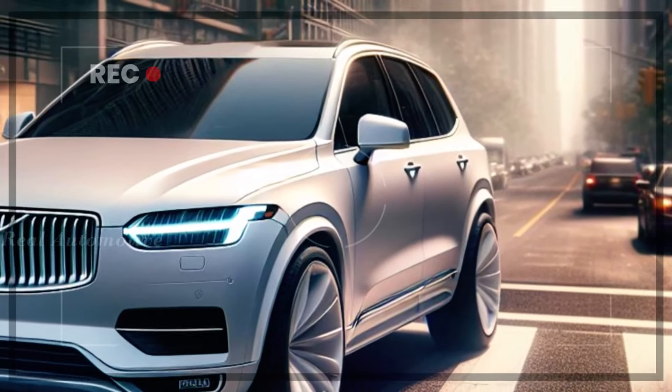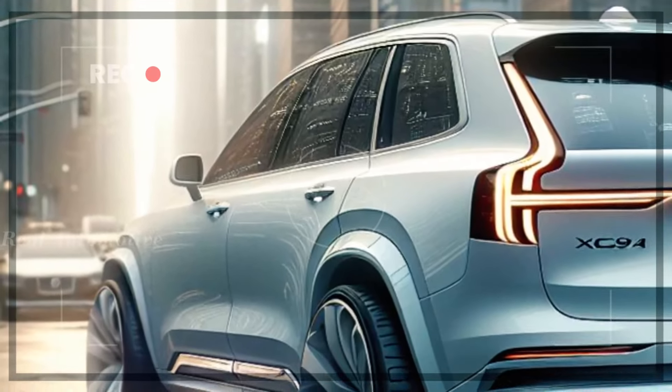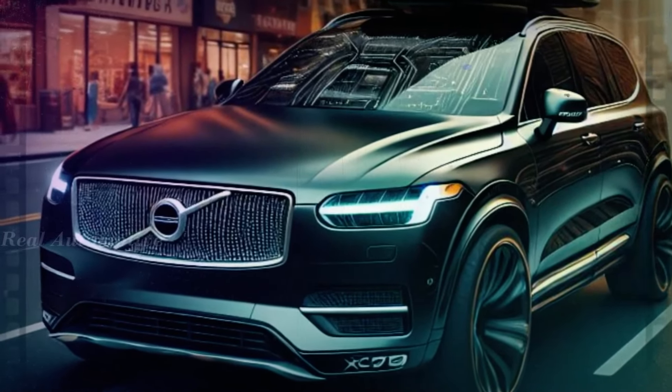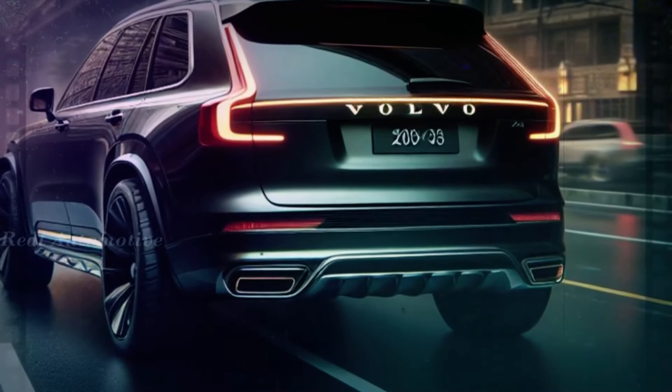Now let's talk performance. The XC90 offers three powertrains ranging from 247 to 455 horsepower, catering to every driving style. Plus, with the plug-in hybrid recharge model capable of driving up to 36 miles on battery power alone, you'll experience both power and efficiency on the road.